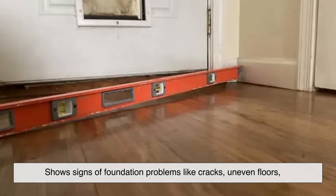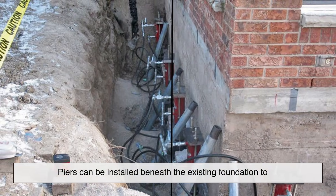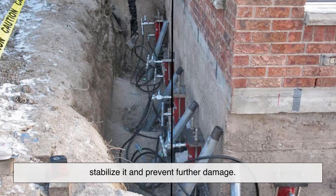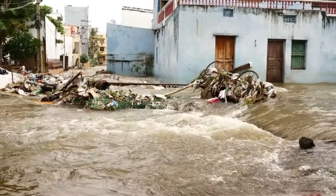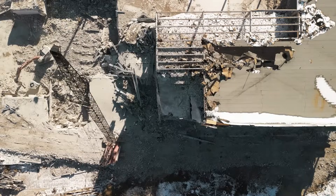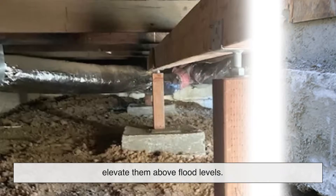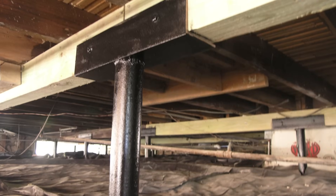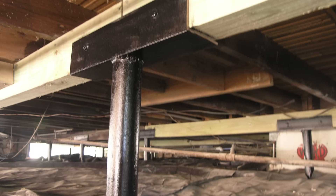In these cases, piers can be installed beneath the existing foundation to stabilize it and prevent further damage. Additionally, in areas prone to natural hazards such as floods or earthquakes, piers are used to anchor buildings more securely or elevate them above flood levels. In all these scenarios, foundation piers provide a vital layer of protection and peace of mind.